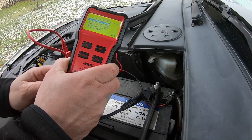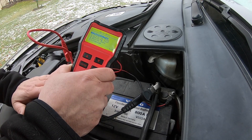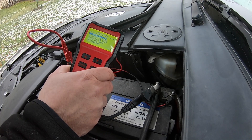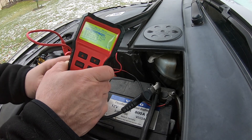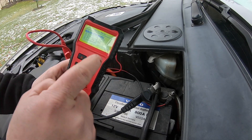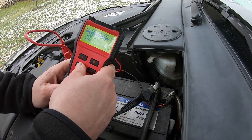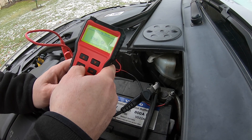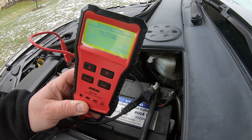Jag har en testare som man kan testa batterierna med. Motorn är kall och inga strömtjuvar är på inne. Jag har ett fladdigt batteri — det är EN-standarden, 800 amperetimmar. Testa. Jag vet inte om man ser något där.